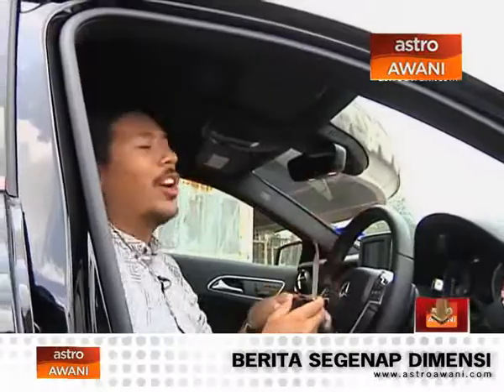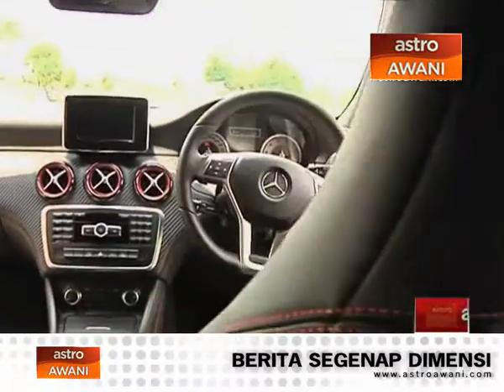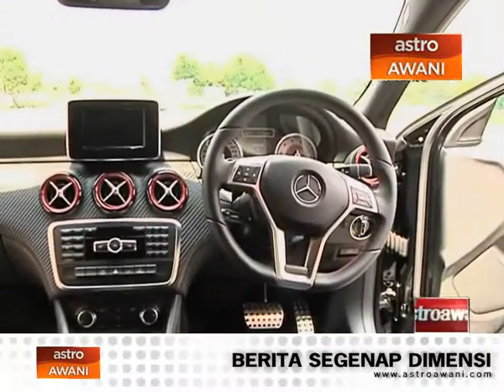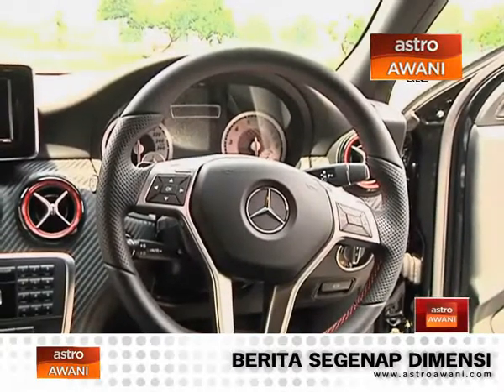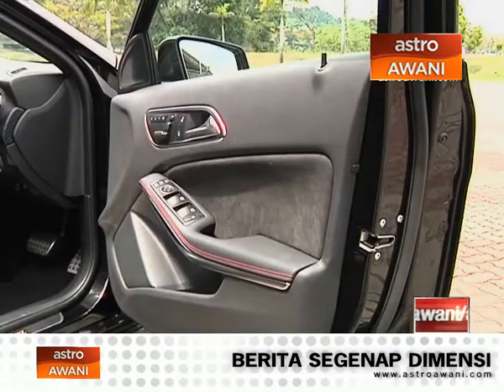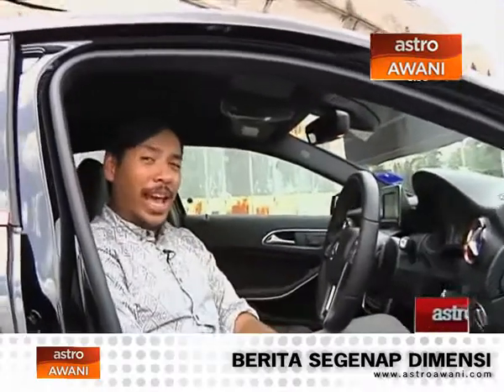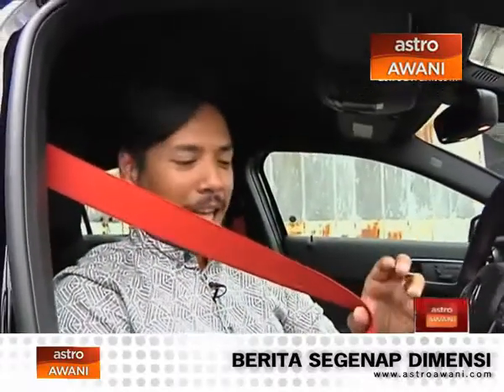And in here, the sexiness definitely oozes inside as well. What you get is a beautiful cockpit that immediately tells you this is a sportier Mercedes-Benz. You've got the flat bottom steering wheel, red accents everywhere on the aircon vents and door trim, and this carbon fiber look finish which, in my opinion, looks absolutely brilliant.